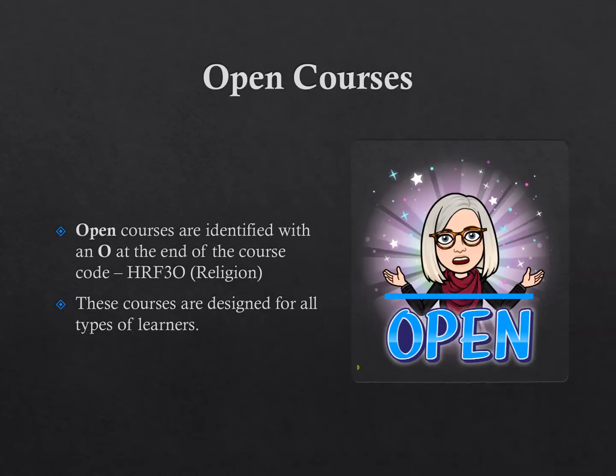Open level courses are suited for all learners; however, they may not lead directly to university or even college. Ensure that you check out the course descriptions to make sure you have made the correct choice. Your grade 10 religion teacher will have helped you out by recommending open level religion or the mixed level. Other open courses include phys ed courses such as fitness, healthy active living, and the Hockey Skills Canada course.